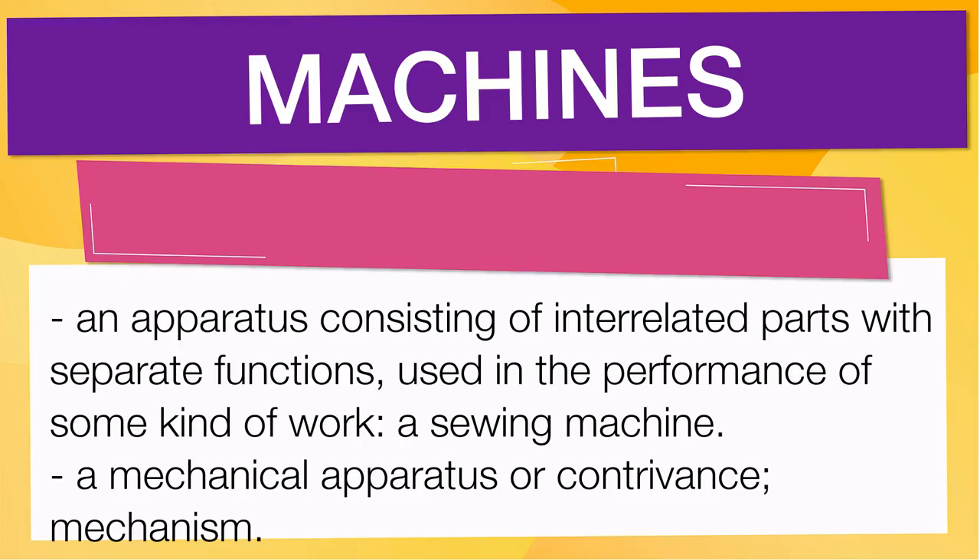Pay attention to the pronunciation. The first one is the word represented using the International Phonetic Alphabet. To pronounce 'machines,' have in mind that the size of the syllable indicates where the accent or stress is. In this case, the accent is in the first syllable, corresponding to 'muh.' Below are other ways to pronounce it.